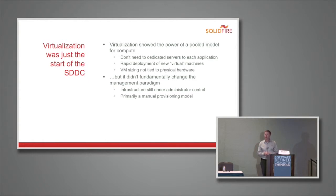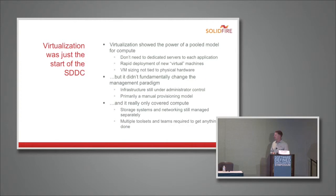But virtualization was really just the beginning — it didn't fundamentally change the management paradigm for the data center. Infrastructure was still largely under administrator control; now they went through a GUI instead of racking and stacking servers, but fundamentally it was still a manual provisioning model. And at the end of the day, it really only covered compute — storage systems and networking were still managed separately, with their own teams and tool sets. So virtualization is an important part of the SDDC model, but several more steps are needed to fully realize its value.